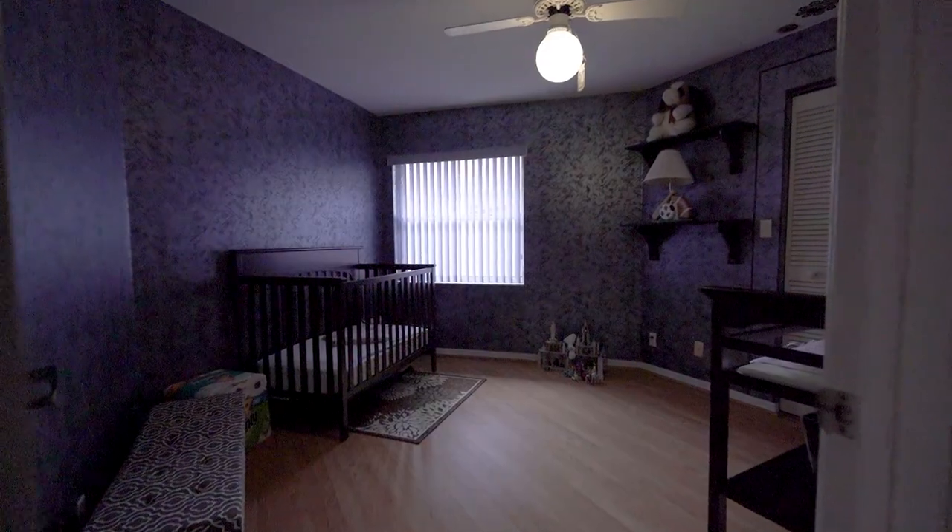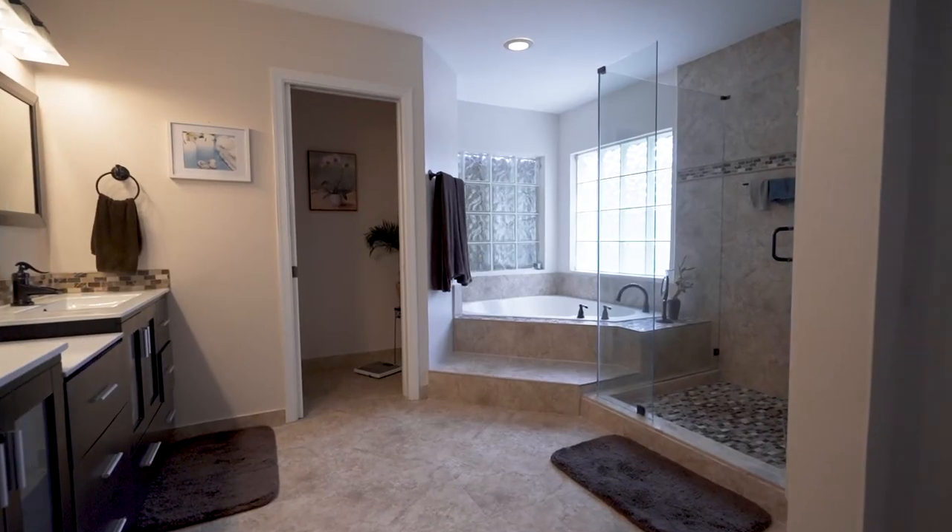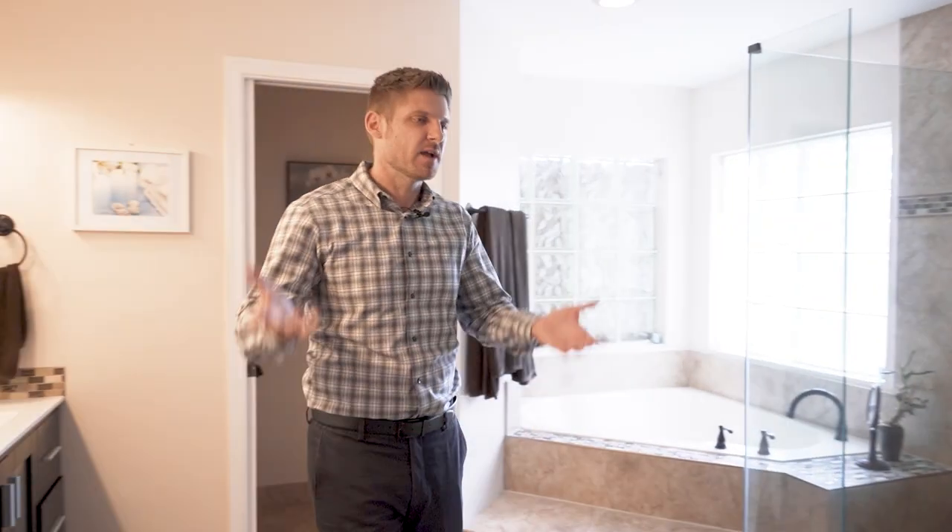Up here is all the bedrooms. It's a four-bedroom, two-and-a-half bathroom home. As you can see, the master bathroom over here is completely remodeled. It's just an amazing layout with all the bedrooms upstairs and the main living areas downstairs.